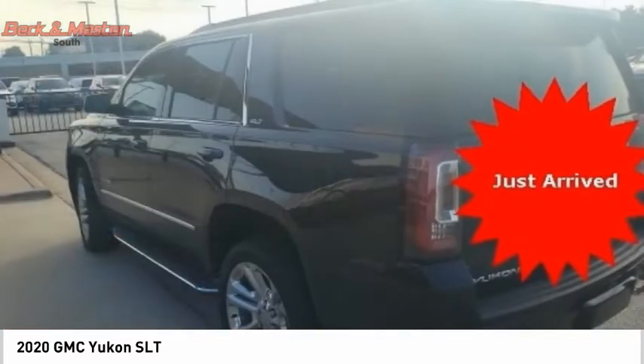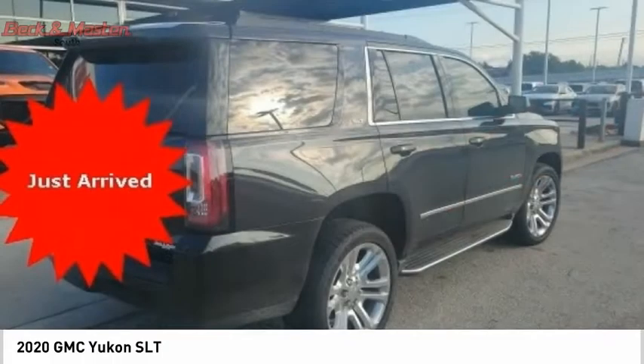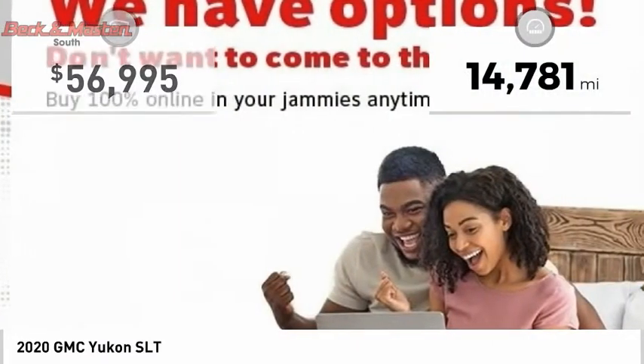Boasting a Vortec 5.3 liter V8 with active fuel management and flex fuel, Yukon is agile and capable. This vehicle has less than 15,000 miles.